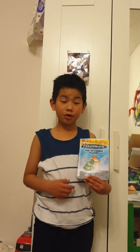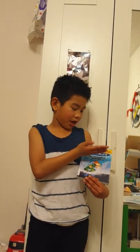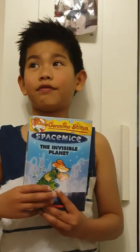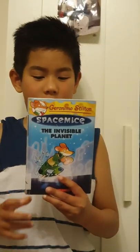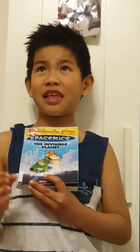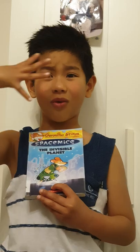Hello, my name is Thomas and I'm going to review Space Mice the Invisible Planet by Geronimo Stilton. This book is about these space mice that live all the way up in space, and they go to this place that is a planet that looks like a key and is all invisible.